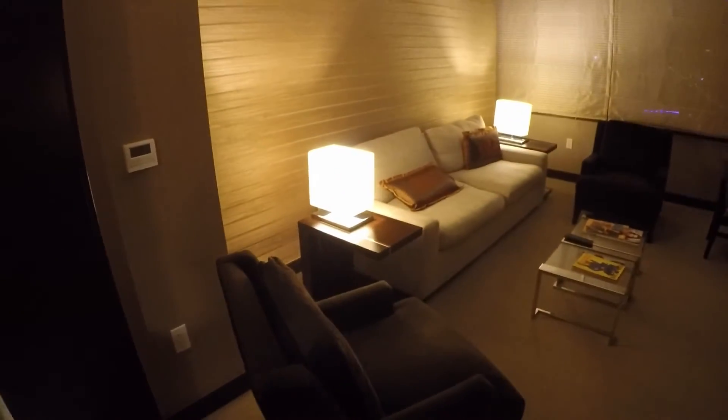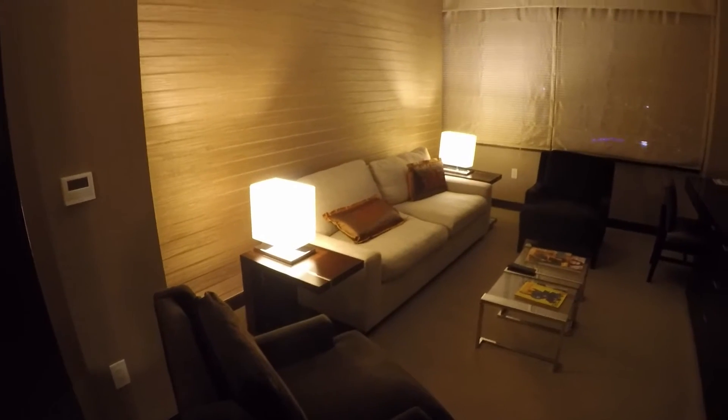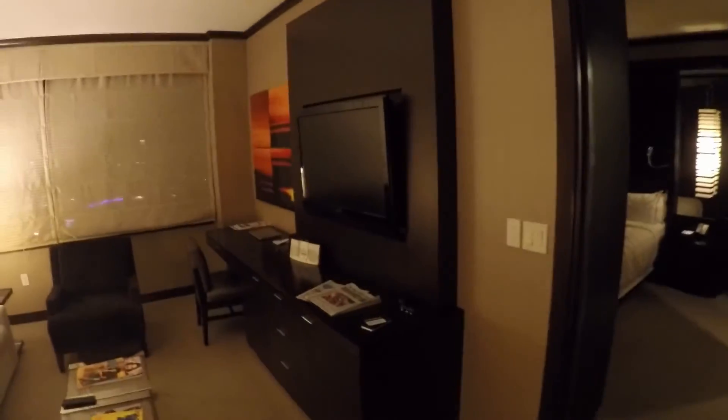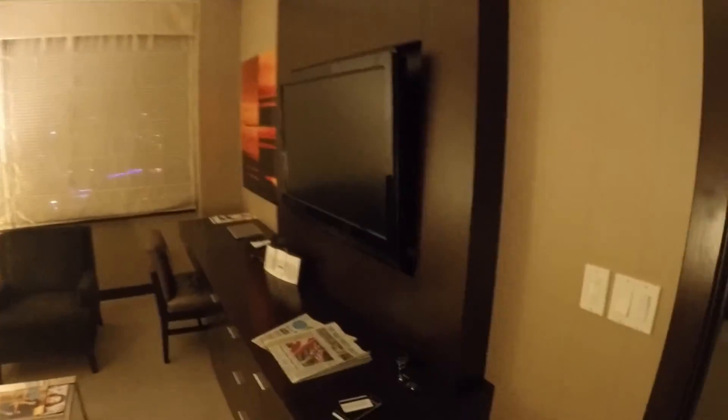The Vdara Suite is 811 square feet and it's cut up into two different rooms. We've stayed in the executive before and it was set up a little differently — more of a long shotgun layout. You have a corner, some artwork, and you get one TV in here and another TV in the other room.